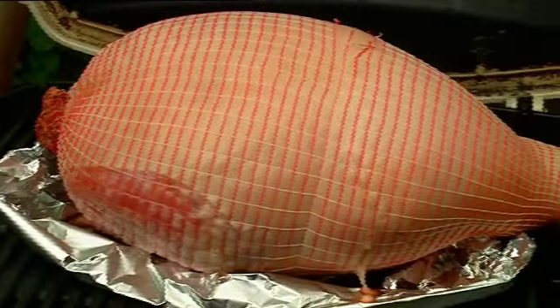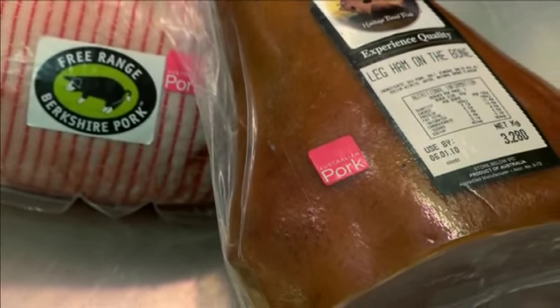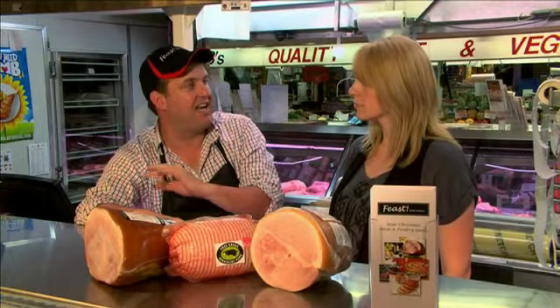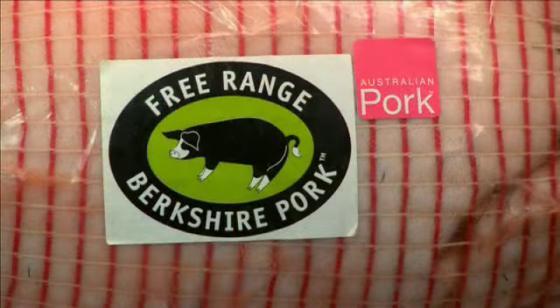You can cook it in the oven and end up with a regular ham, or you can even boil it and end up with a traditional English boiled ham — so you've got a range of options with your gammon ham. A lot of ham sold around Christmas is imported, but there is a way to be sure it's Australian. There's a little pink sticker on all Australian hams; it says 'Australian Pork' and that's your sign that you're definitely getting an Australian-grown ham.